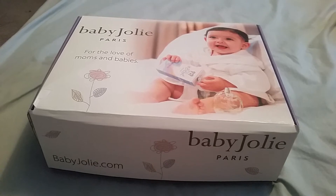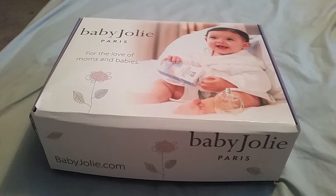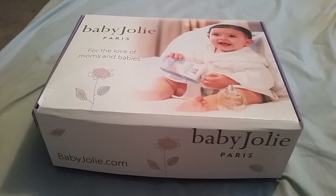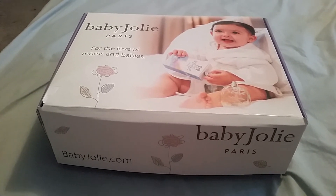The first thing you had to do was do a baby registry, and for some reason I could not do that, so I emailed Macrobaby and they did it for me. Then afterwards you have to make a $15 purchase and then they send you a free baby box.